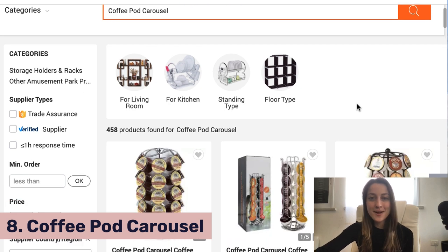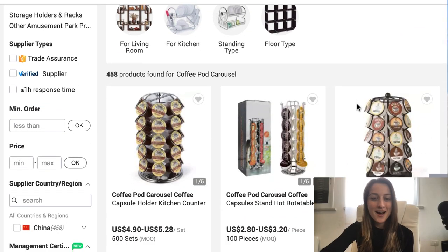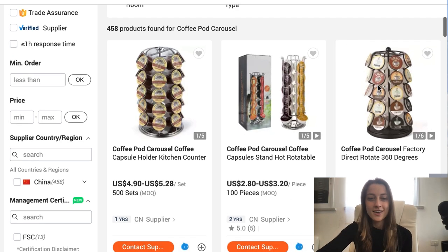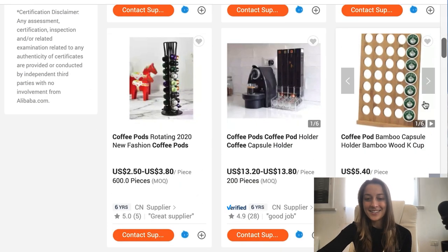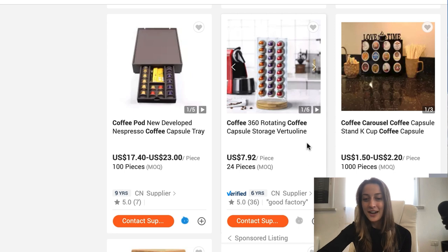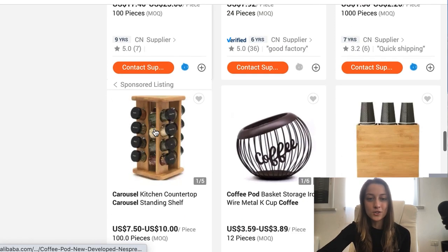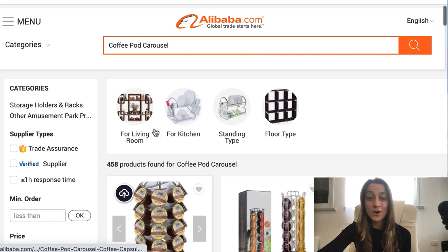Our eighth product of the day is the coffee pod carousel. More and more people are using coffee pods as their method of making morning coffee, and they're going to need somewhere convenient to store their pods rather than throwing them in a drawer. You've got a bunch of options — carousels that spin all the way around, a bamboo pegboard, and some that pull out like drawers. It ranges from very low ticket to mid-range, up to about $25. I'm on Alibaba here so I'm seeing some cheaper price options. All the suppliers mentioned throughout this video are compatible with AutoDS, so you can go to the exact pages I'm showing and upload products directly to your store.